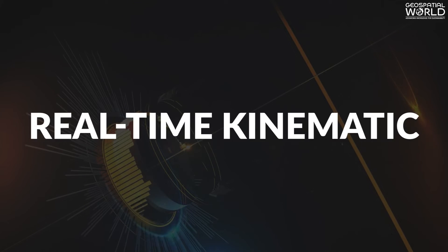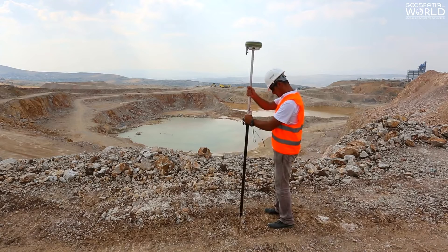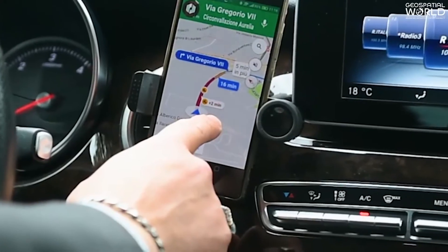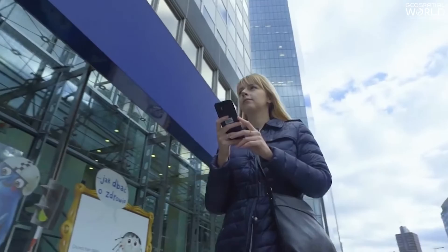RTK, Real-Time Kinematic, is a technique used to improve the accuracy of a stand-alone GNSS receiver. Traditional GNSS receivers, like the one in a smartphone, could only determine the position with 2 to 4 meters accuracy.